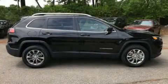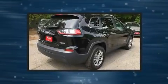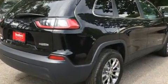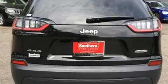Get excited about the 2019 Jeep Cherokee. Smooth gear shifts are achieved thanks to the 2.4-liter four-cylinder engine, providing a spirited yet composed ride and drive. Four-wheel drive allows you to go places you've only imagined.